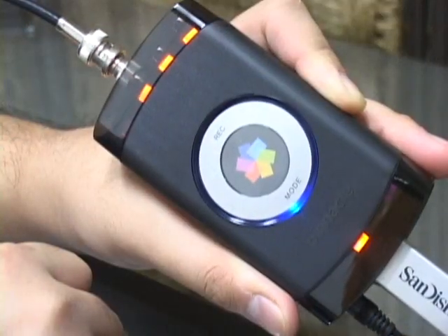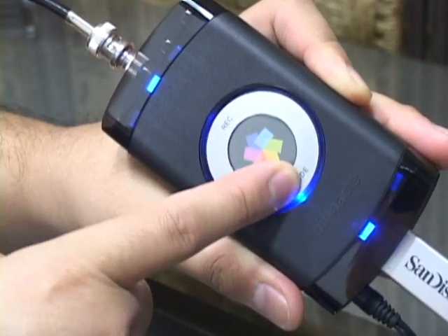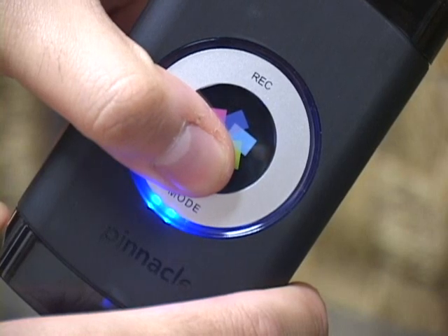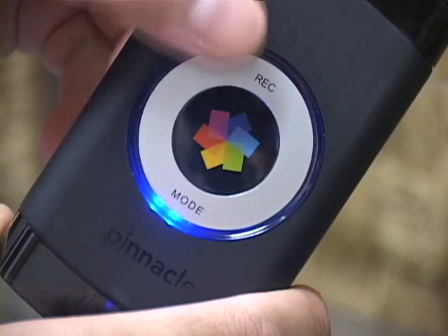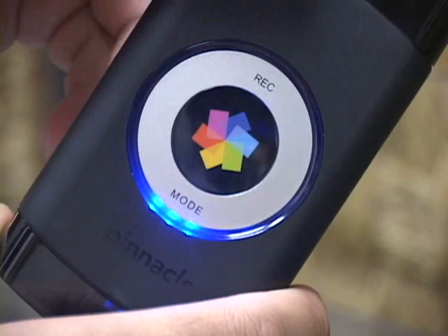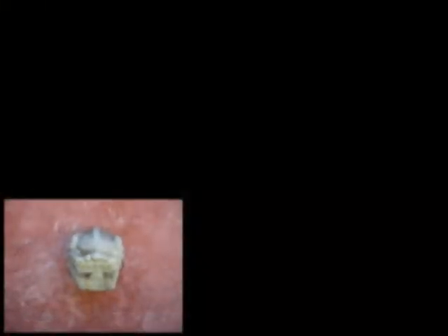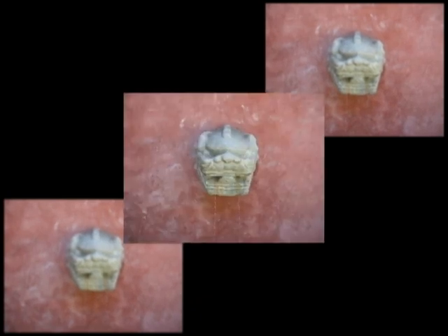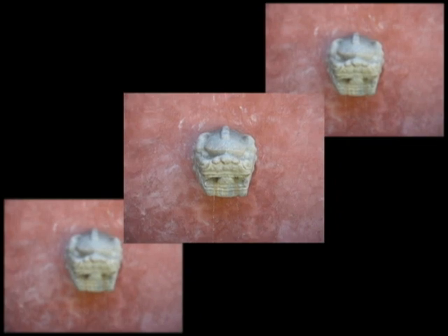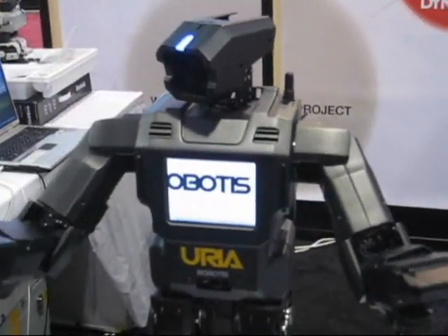There are only two buttons on the PVT: the record button and the mode button. Both are recessed into the Pinnacle logo on the front of the unit. Pressing the mode button will switch the unit between three different recording modes. If you have the PVT connected to an iPod, the mode button switches between 320x240, high-quality 320x240, and 640x480. If you are connected to a PSP, the mode button switches you between 320x240 at incrementally higher bit rates. If you are connected to a USB hard or flash drive, the mode button switches you between 320x240, 640x480, and DVD quality 720x480.